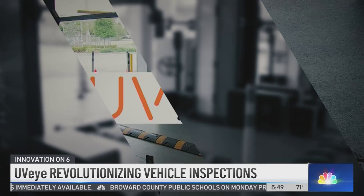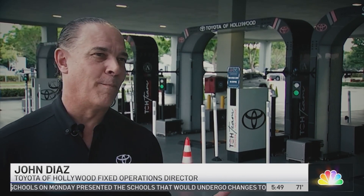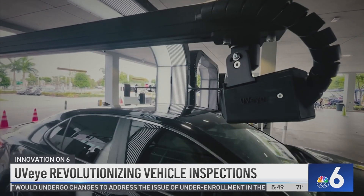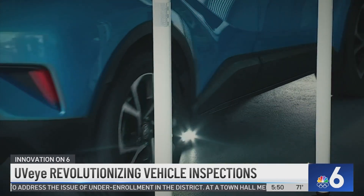It's called UVI — the latest technology in the automotive service world. What it does is take all customers' vehicles through here, giving you a full — for a better word — MRI, a full body scan of that vehicle. From the undercarriage to the roof and bumper to bumper, dozens of cameras capture high-definition images of your vehicle from every angle.